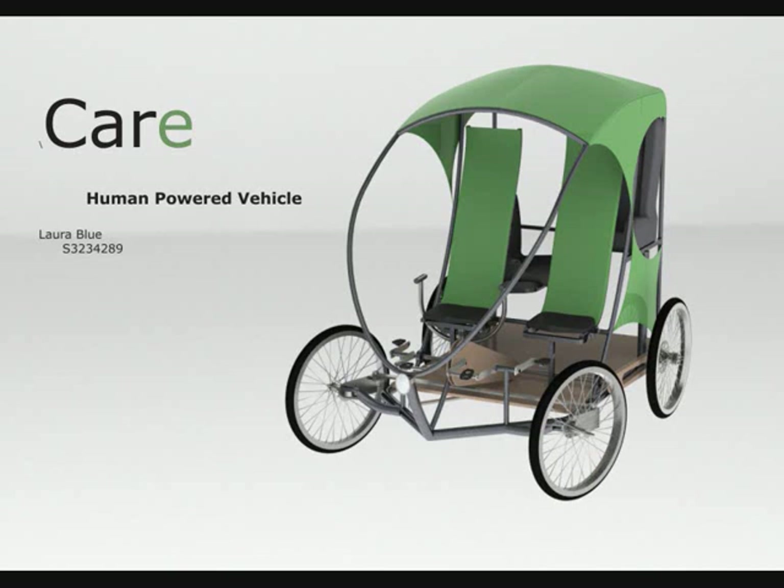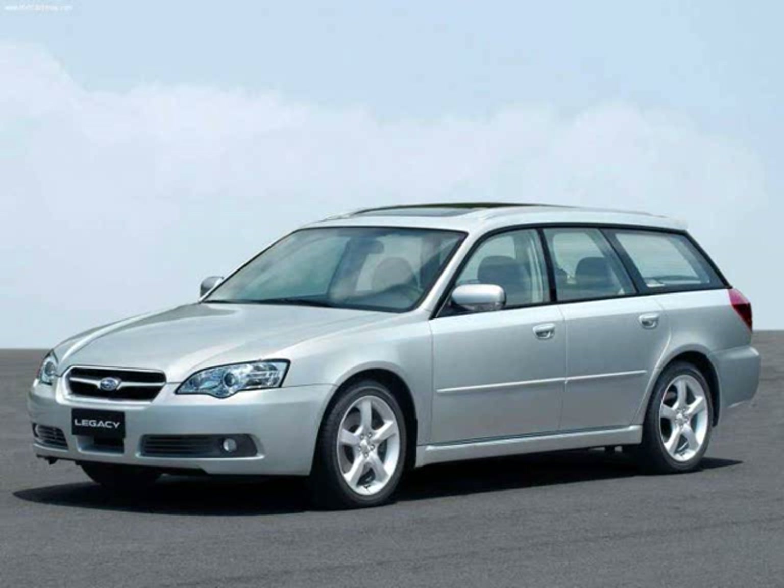As we are facing a future without oil, I've set myself the task of creating a substitute for a station wagon using human pedal power.